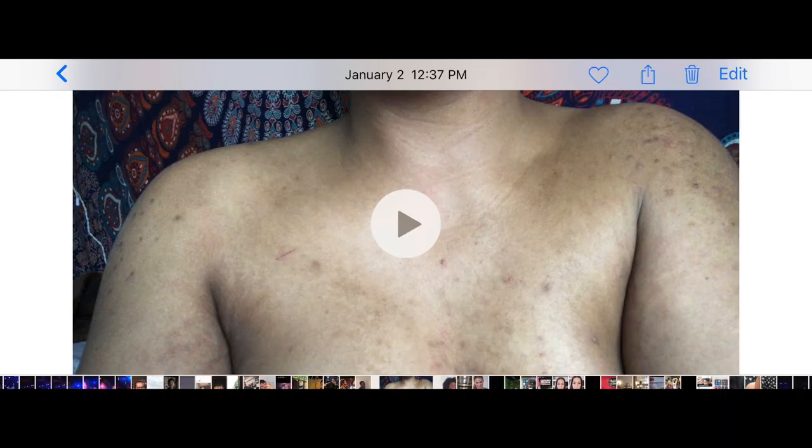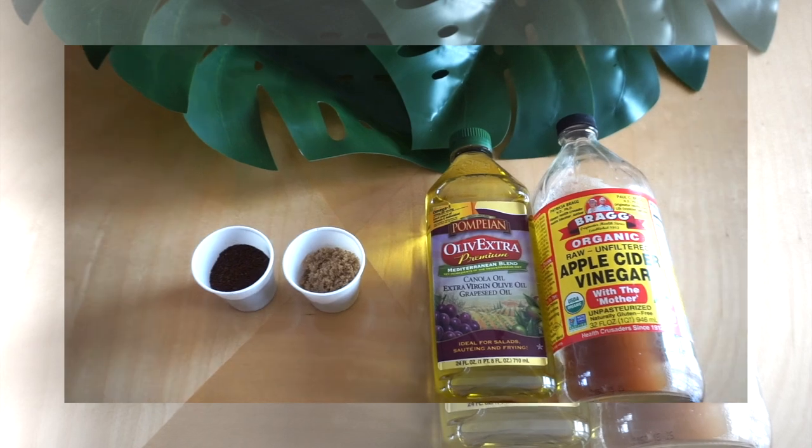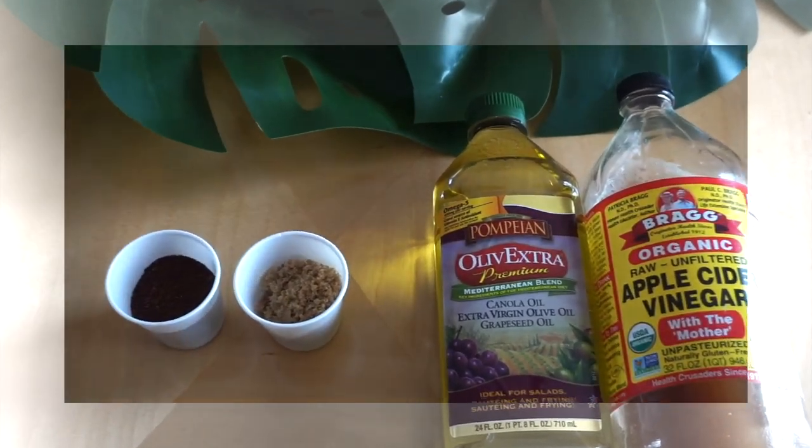Before anybody says it's filters and it's photoshopped — here are the receipts. January 2nd is the first video, and then this was shot yesterday, March 25th. So let's first start with the at-home remedy that has been super helpful for my acne hyperpigmentation.